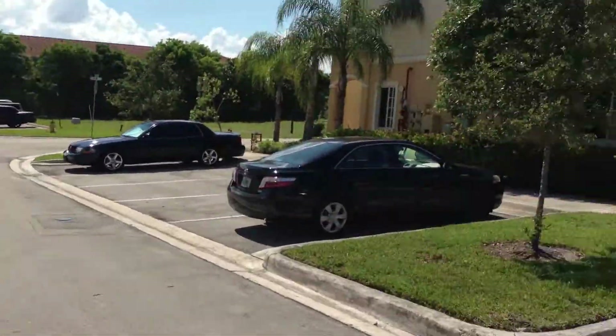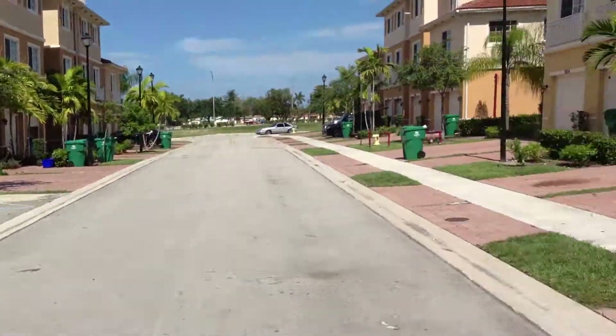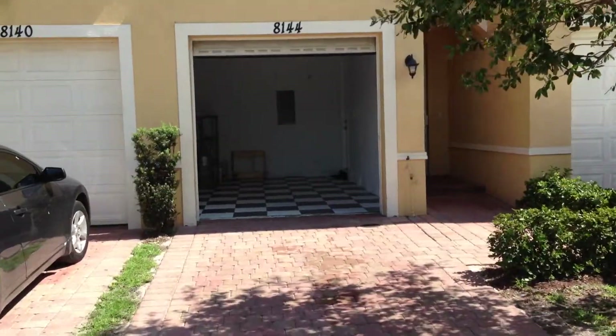This is 8144 SW 29th Street. It's in the Calabria Condominium Complex.